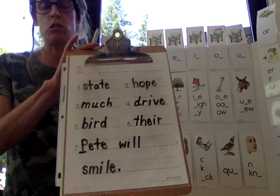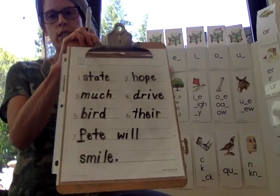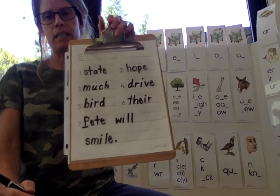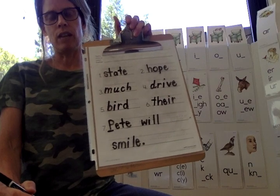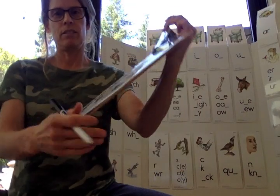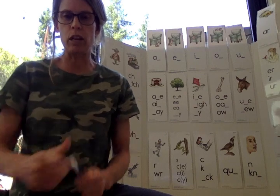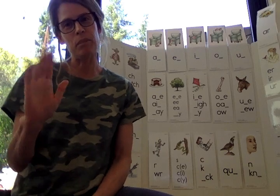Give yourself a minute to look at those. Make sure you got them all right. Make sure yours look just like mine — capitals and periods and B's and D's the right way. If you got it, give yourself a big star. Nice work, first graders. Thank you for joining me. I will see you next week with lesson 16. Bye.